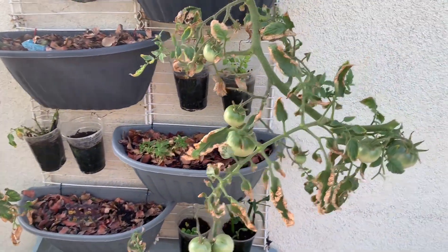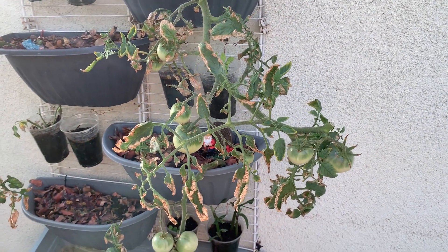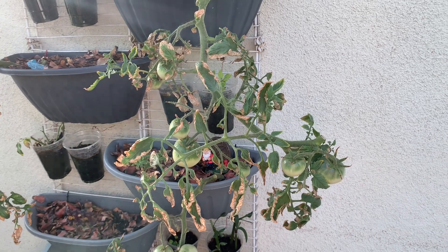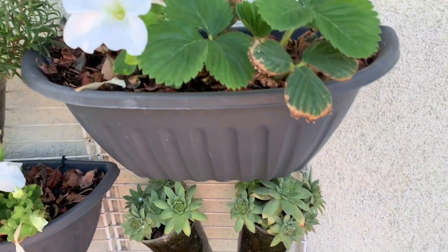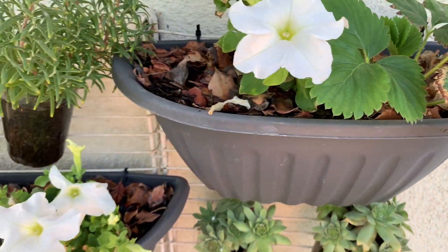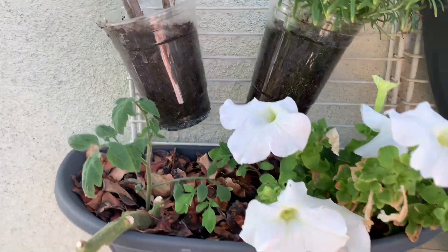It wasn't a total bust because I got tons of suckers off these things and now I have tomato plants in the ground downstairs. We also have our strawberry plant, petunias, rosemary, and still have our cuttings going on here.